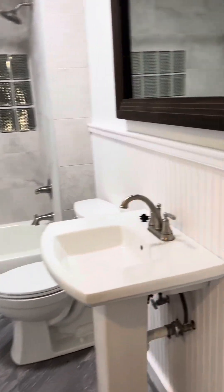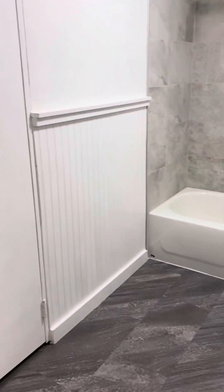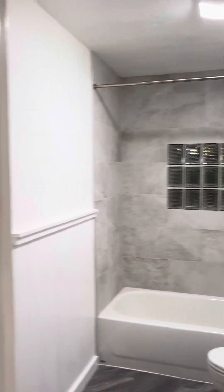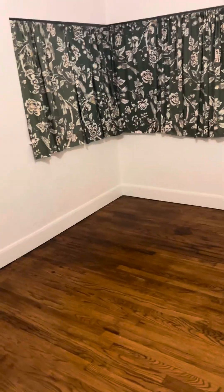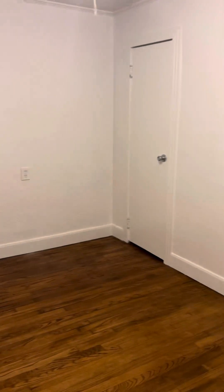Here's the hall bathroom — that's a full bath. And here's the other bedroom; it's a little smaller but interestingly has a larger closet. This room is probably 11 by 9, something like that.